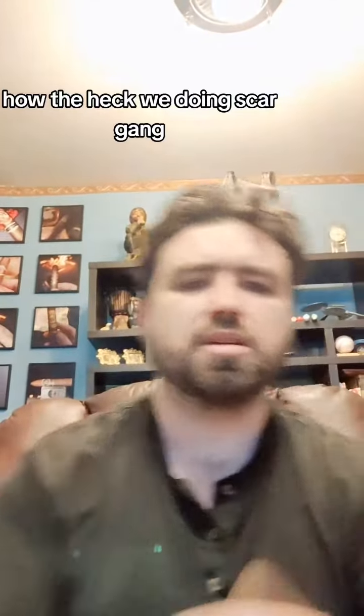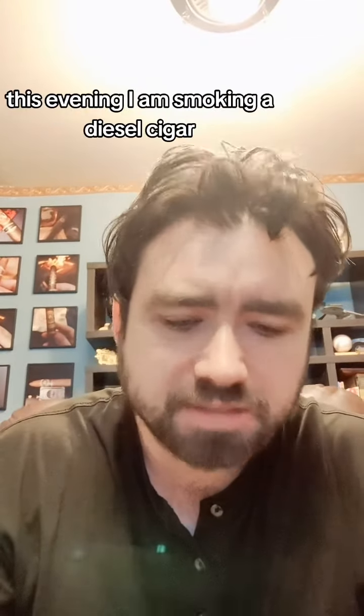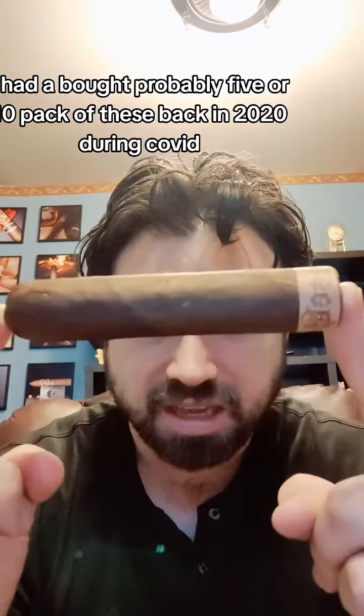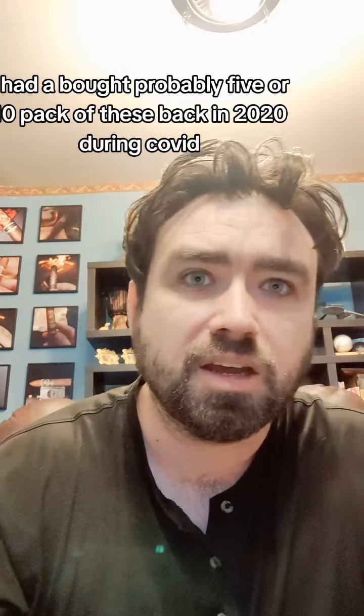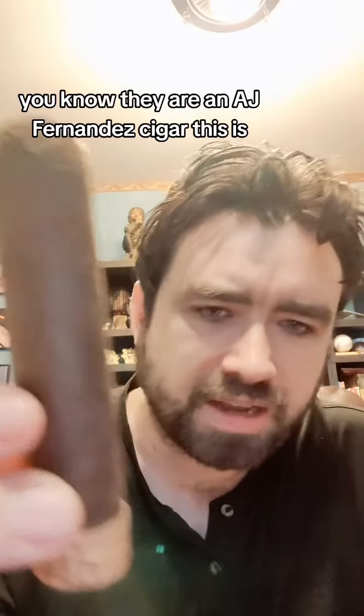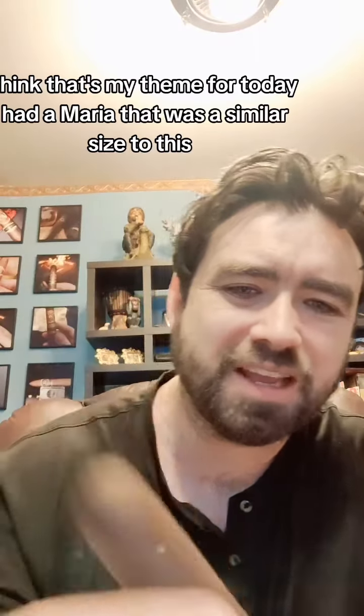How the heck we doing, cigar gang? Happy Friday night. This evening I am smoking a Diesel cigar — I bought probably a five or ten pack of these back in 2020 during COVID, maybe a little bit before. They are an AJ Fernandez cigar. This is not quite a robusto, but pretty darn close.